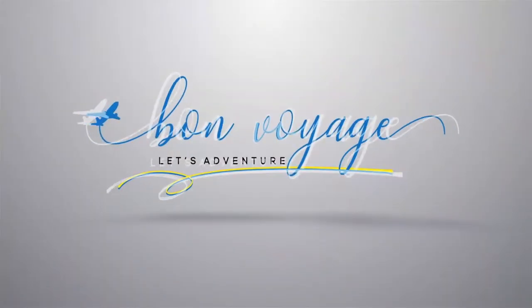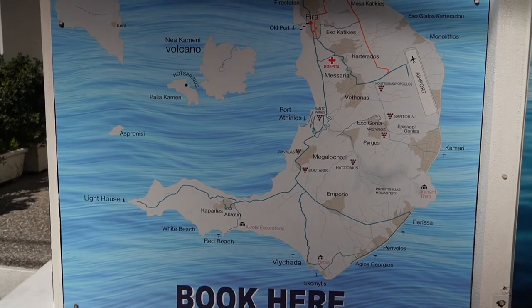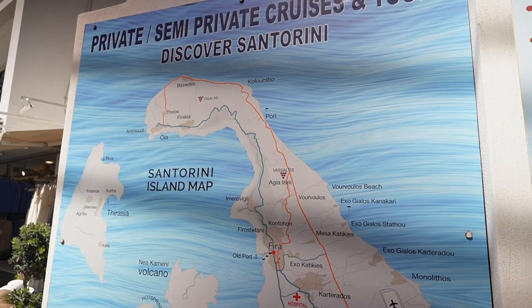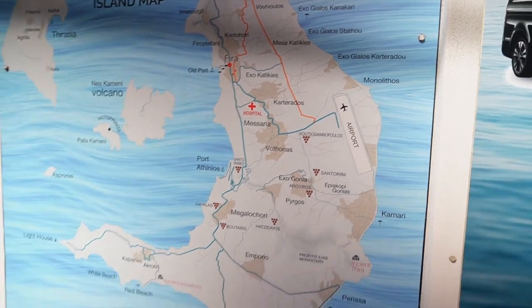Hey there, fellow travelers! Welcome back to Bon Voyage Cruise Travel, your go-to channel for all things cruise related. Today we are going to the town of Oia and Thera, visiting Santorini, Greece — a wonderful island. I've been here a long, long time ago before it was even discovered, so this should be interesting to see how much it's changed. Let's get started.